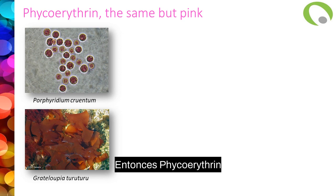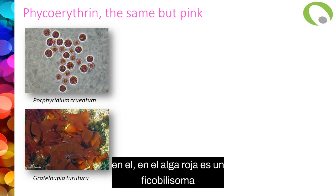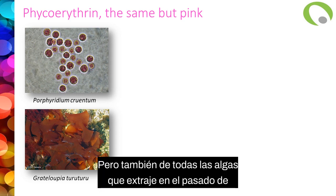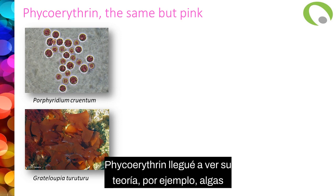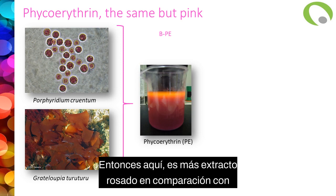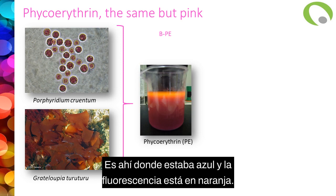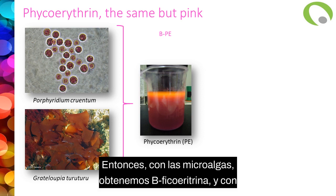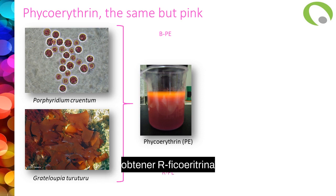Let's talk about phycoerythrin. Phycoerythrin is basically the same as phycocyanin, but pink. In red algae, the phycobilisome is mainly composed of phycoerythrin. You can have it from microalgae like Porphyridium purpureum, but also from seaweeds — I extracted phycoerythrin from Grateloupia turuturu in the past, getting a nice pink extract with fluorescence in the orange. We don't get exactly the same molecule when working with microalgae versus seaweed: with microalgae you get B-phycoerythrin, and with seaweed you get R-phycoerythrin.